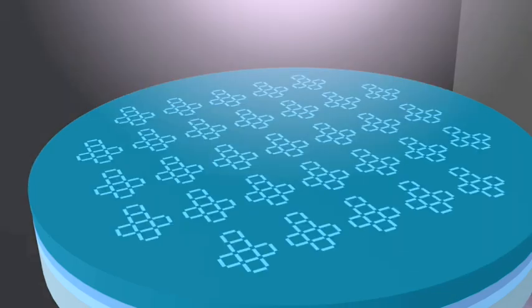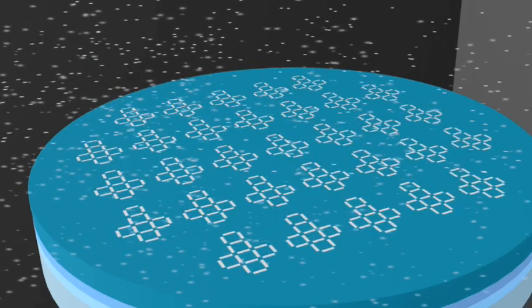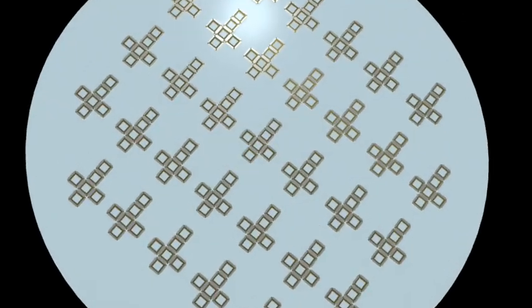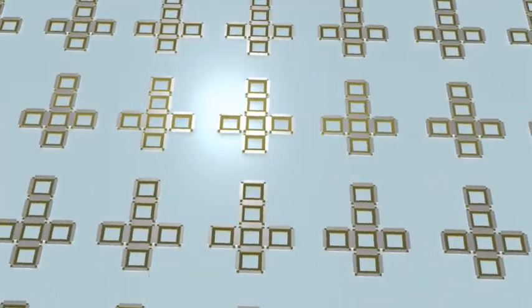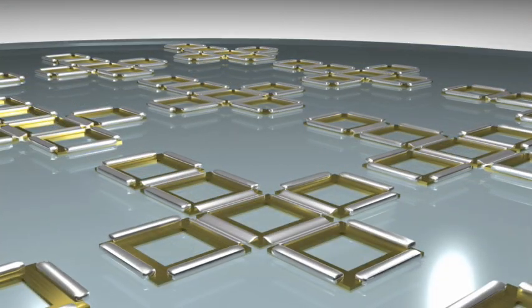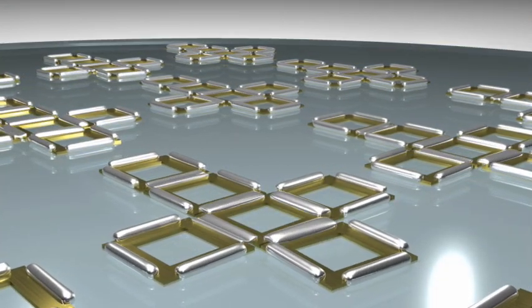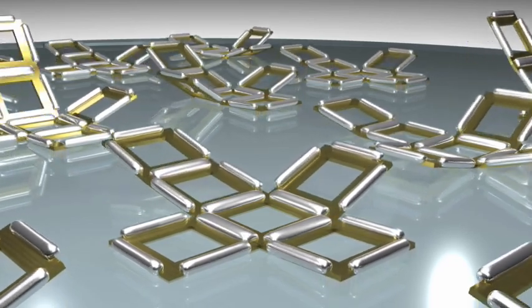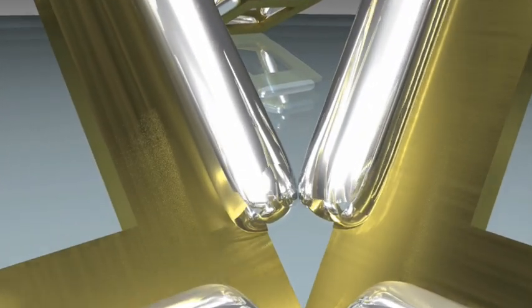This process is repeated, connecting the faces with another metal that functions as the hinges. Once the two-dimensional structures have been prepared, they are heated until the hinges begin to melt. As the hinges melt, they ball up in order to minimize their surface area, and since they are attached to the square faces, this brings the faces together and eventually forms a cube.